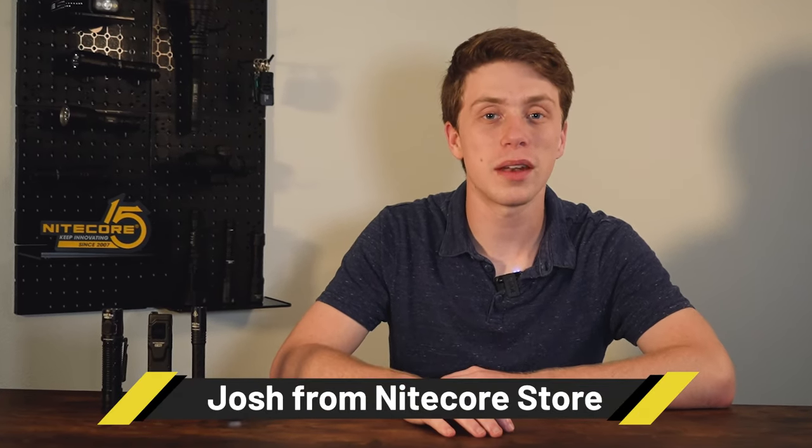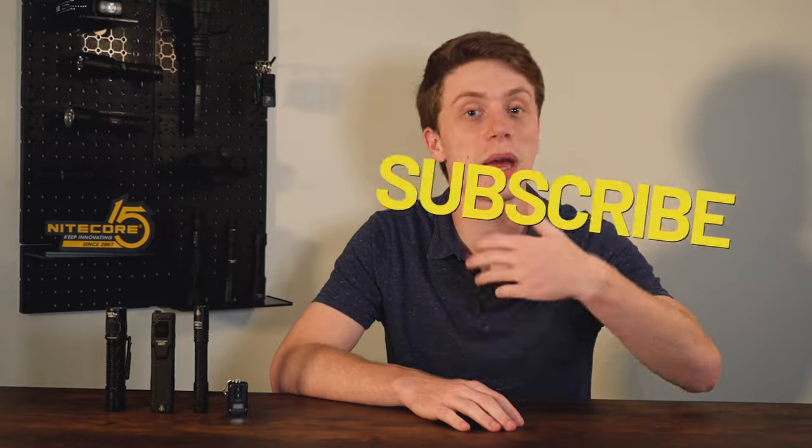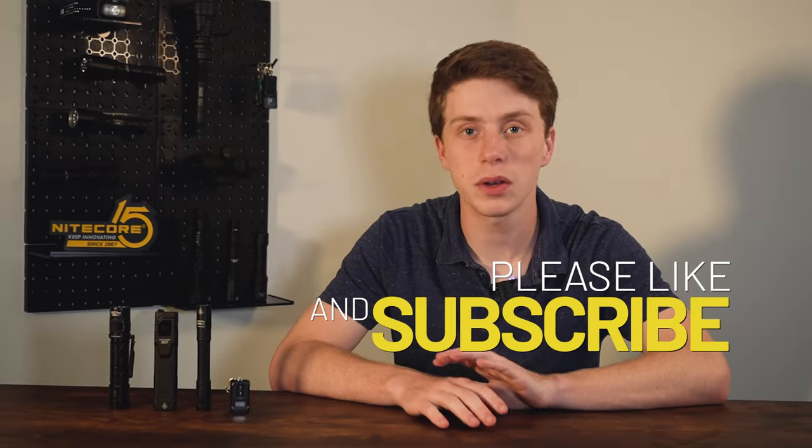Hey guys, welcome back to another Nightcore Store video. My name is Josh and today we're going to be looking at our top four recommended lights for your everyday carry. Please make sure to give this video a big thumbs up and subscribe so that way you never miss an upload. Let's go ahead and check out these awesome everyday carry lights.